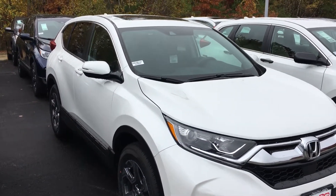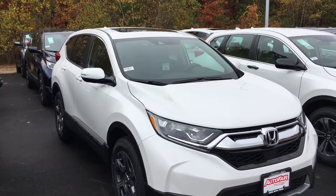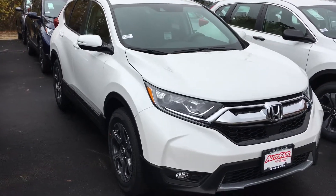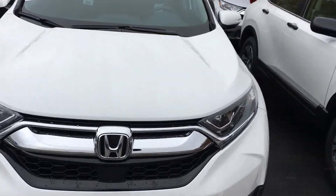Good morning Michael, Mr. Church. This is Sami at AutoFair Honda. I worked with you before — thank you for asking again to look at the CR-V. Melissa asked me to make a short video for you. This is the 2019 Honda CR-V in white.